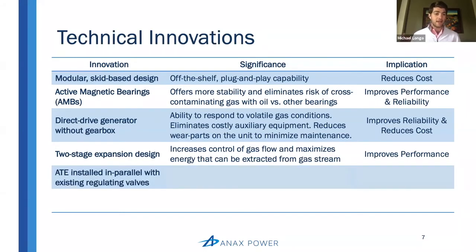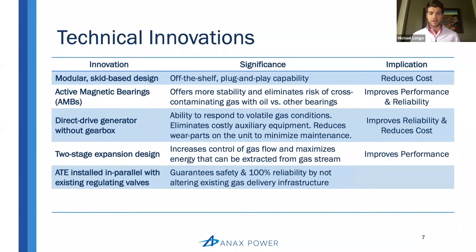The next innovation is that the Annex Turbo Expander is installed in parallel with existing pressure regulating valves. This is arguably the most important innovation because it allows us to guarantee safety and 100% reliability by not altering the existing gas delivery infrastructure — critical, crucial infrastructure that is oftentimes the lifeline of the companies and plants we serve. Through our customer discovery process, we knew we didn't have a chance of being successful unless we could guarantee this safety and 100% reliability. By going in parallel with the existing pressure regulating valves, we actually add an additional layer of safety redundancy, making the system a little bit more safe.